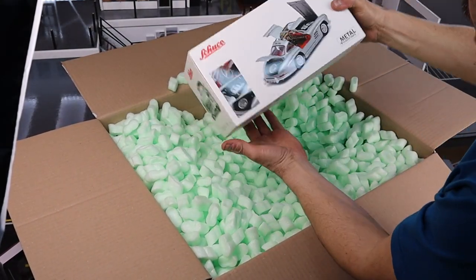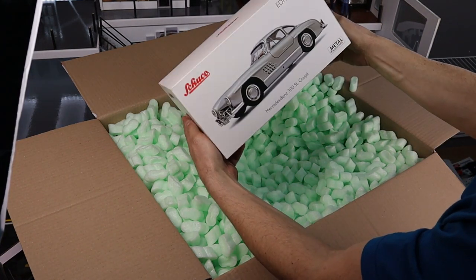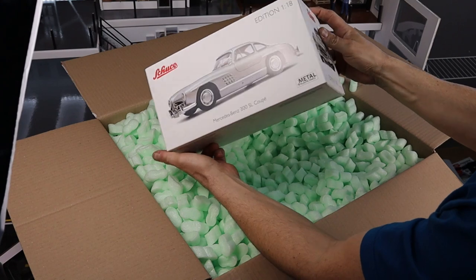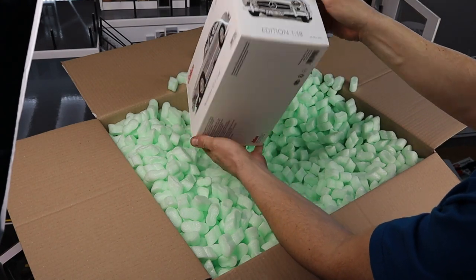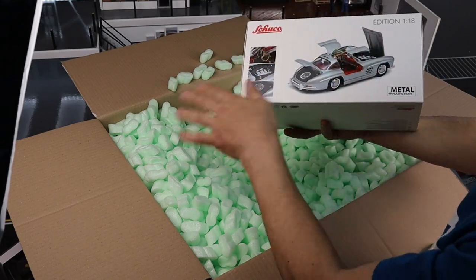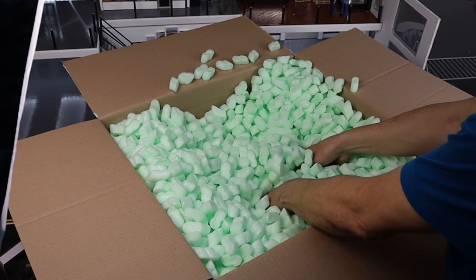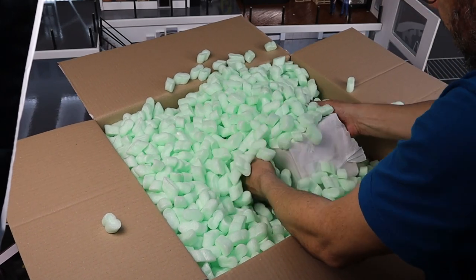We have the Chukko Mercedes 300 SL. This one is for my friend Luke. He asked me if I could order it for him and I said yes. We'll see later if you want us to open the box.